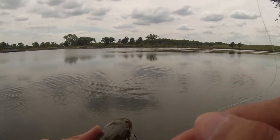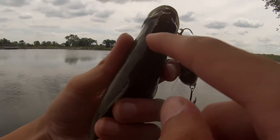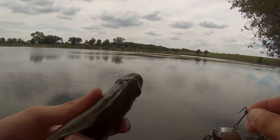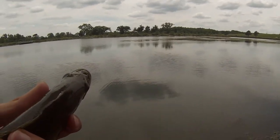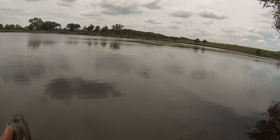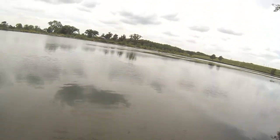A little tip: grab these guys right here by the gill plate, and what that does is it actually paralyzes them a little so that you can get your hook out without getting hooked. I learned that the hard way once. So there's fish number one of the day — a little largemouth. There he goes.